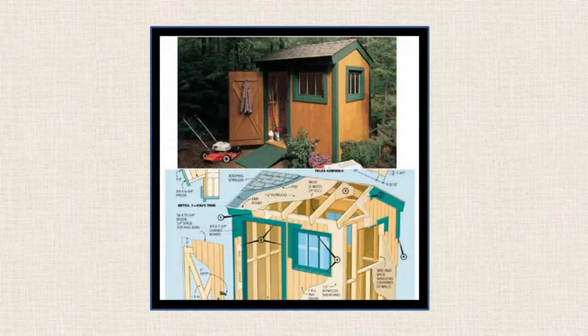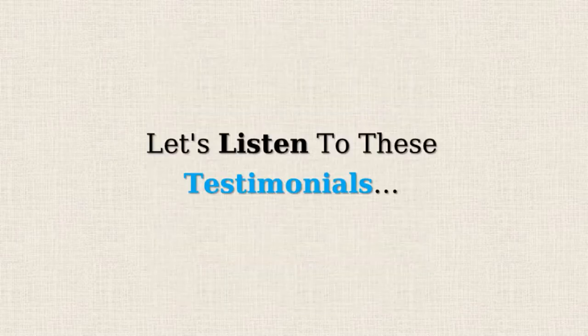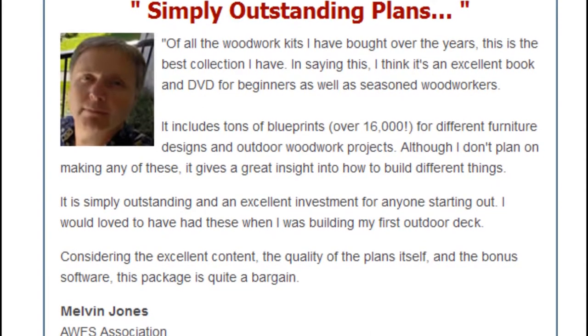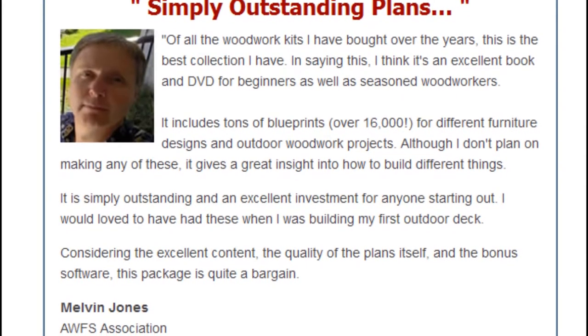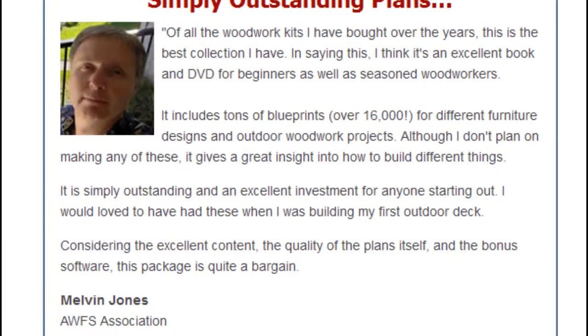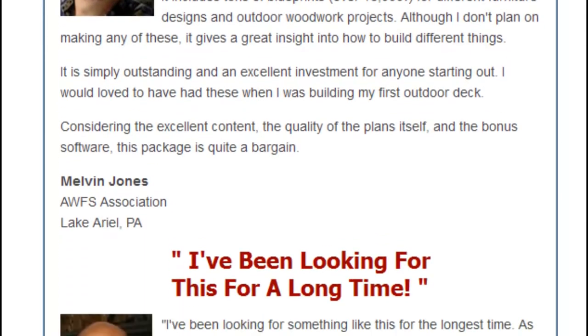And you don't have to be a carpenter or joiner to build beautiful woodworking projects like these. Melvin Jones says: of all the woodworking kits I have bought over the years, this is the best collection I have. I think it's an excellent book and DVD for beginners as well as seasoned woodworkers.